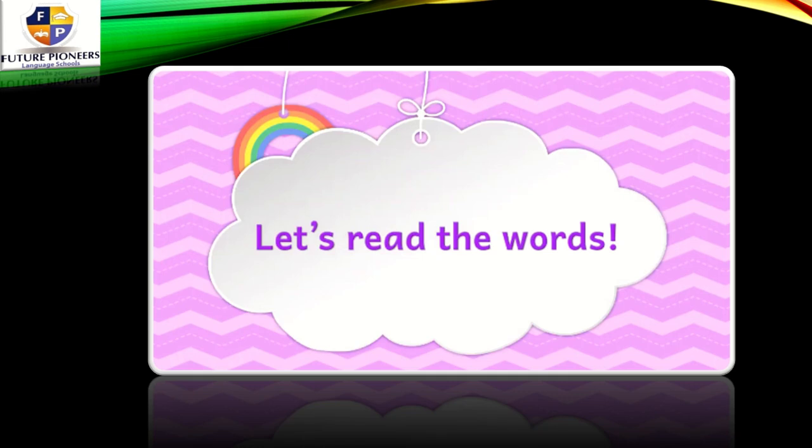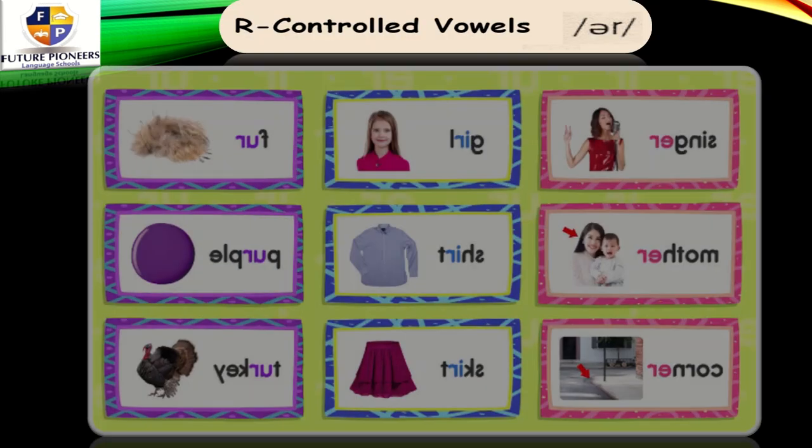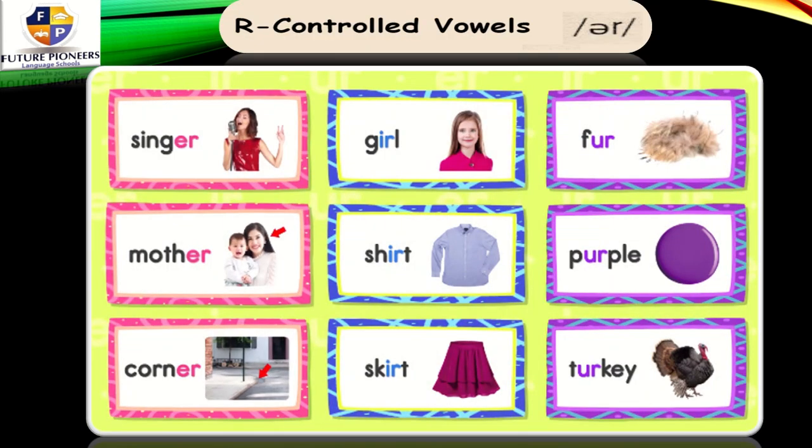Let's read the words together one more time. We have ER like singer, mother, corner — the ER sound here is ER. The second column: we have girl, shirt, skirt — all of them have IR, which makes the ER sound. And the last column: we have fur, purple, and turkey — the ER sound here is UR. That's all for today's session. See you next time, InshaAllah. Bye-bye.